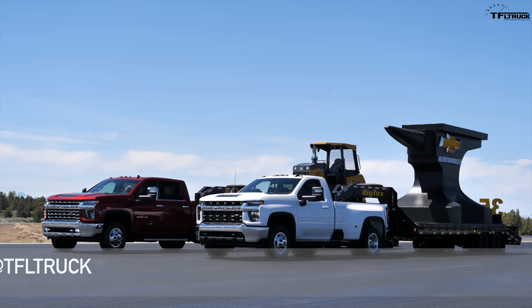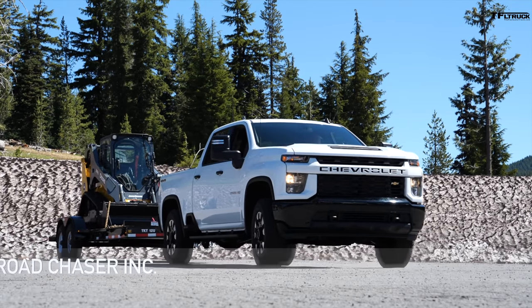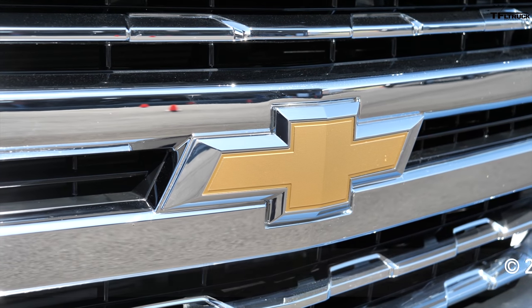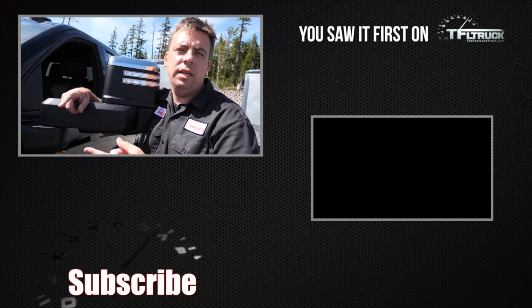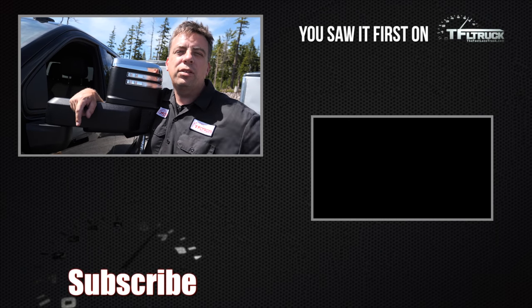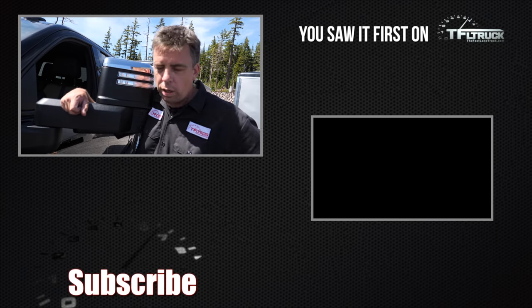Production on these new heavy-duty trucks has already started, and they should be arriving at your local dealership around August or September. We will have a heavy-duty truck in Colorado pretty soon for a lot more testing — fuel economy, the Ike Gauntlet — so that's coming up. Go back to tfltruck.com for more news, views, and real-world truck reviews.